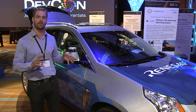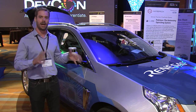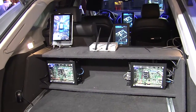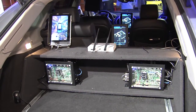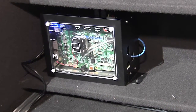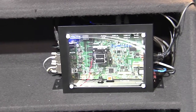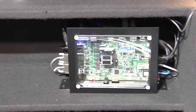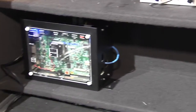We partnered with Renesys and we're running this on Renesys's high power processors, R-Car H2. In the back of the car you'll see two Renesys R-Car H2 development boards. These are hooked up to the sensing suite on the vehicle and they're being used to process and fuse 100% of the data. It's a massive data load and makes it available to developers through a simple and easy to use API.